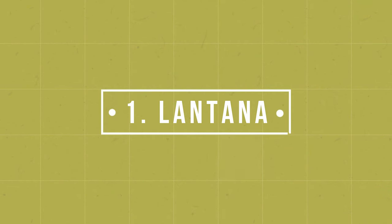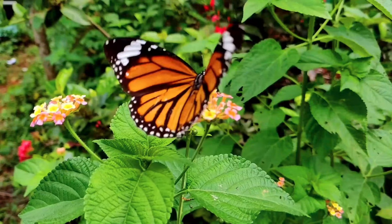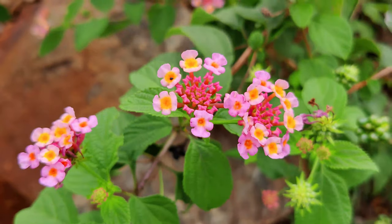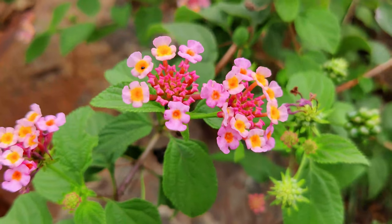Number 1: Lantana. The beautiful florets of lantana are not picky about soil type. Just ensure you're not over-watering them and these flowers will keep thriving.